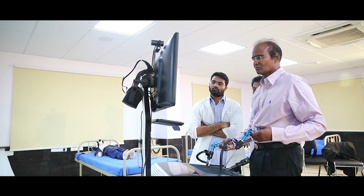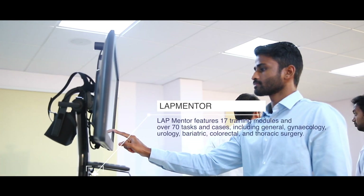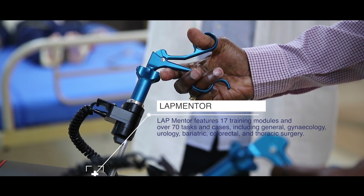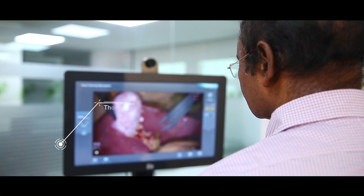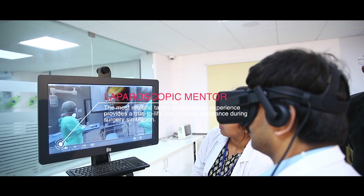Lab Mentor — 3D Systems provides the most comfortable and comprehensive surgical simulation training for learners of all levels. The state-of-the-art Lab Mentor simulation provides the widest array of hands-on laparoscopic training available across multiple disciplines.